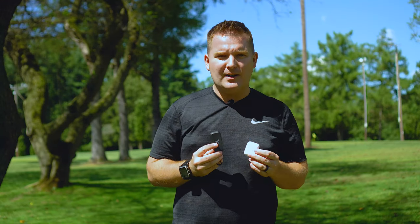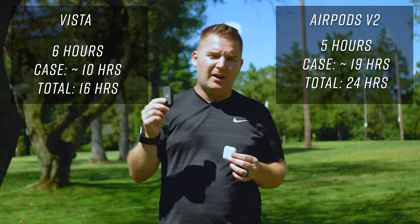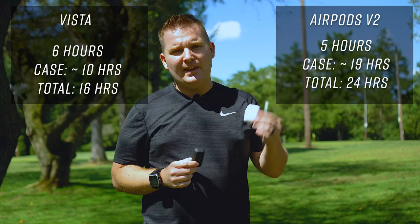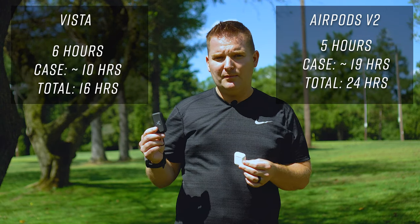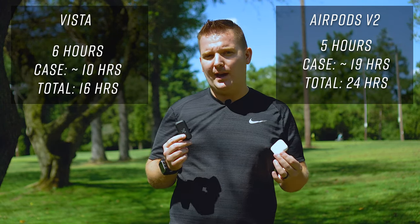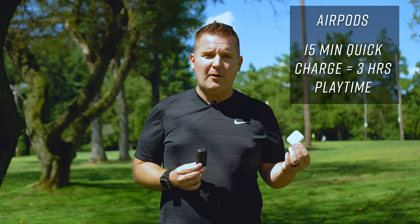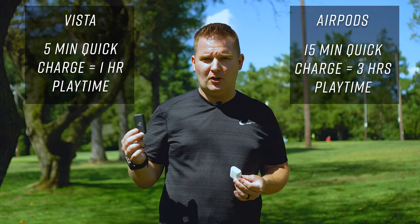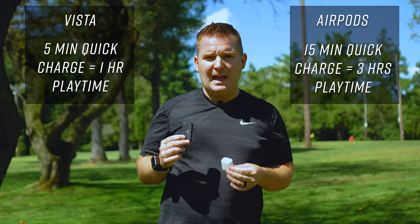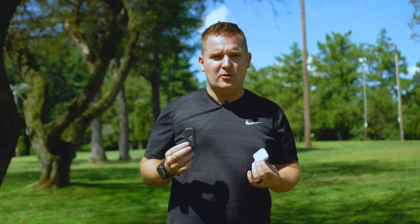In terms of charge, you're going to get about six hours on one charge for both the AirPods and the Jaybird Vistas. The Apple AirPods give you about 24 hours of total time combined with the case, where the Vistas give you about 16 hours total with the case — a little bit less, but really not too bad. You can use each one independently, giving you about 32 hours of total time combined with the case. As far as quick charge goes, the AirPods give you about three hours of charge off a 15-minute quick charge, and the Jaybird Vistas give you about one hour of charge off a five-minute charge. Charge them for about two hours in the case and you'll get a full charge.